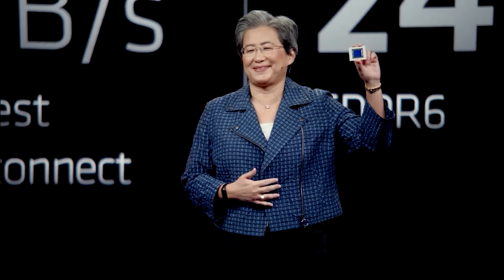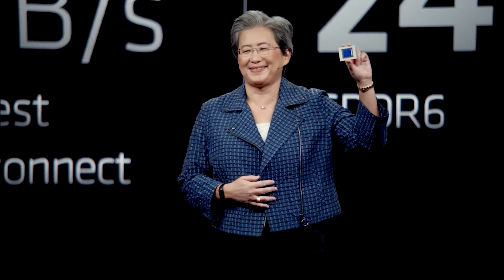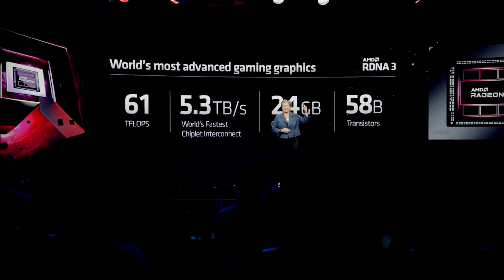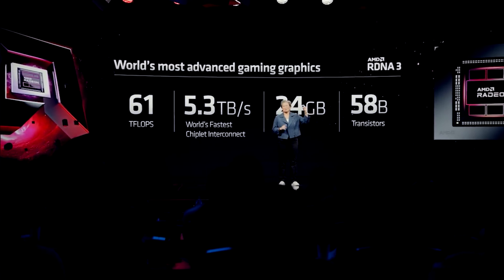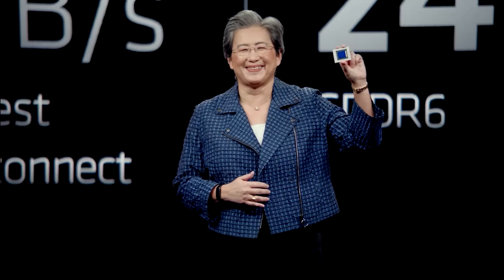It is worth noting that at this point, these are certainly not exactly final production samples. We do not know if this is a qualification sample. It could be an engineering sample, or it could just be that they are testing something and playing around with the BIOS. So there is certainly something very hinky about these results, and you'll see why when we get into the performance figures.